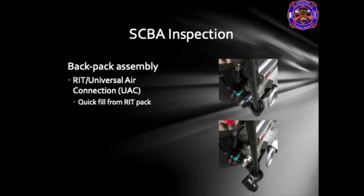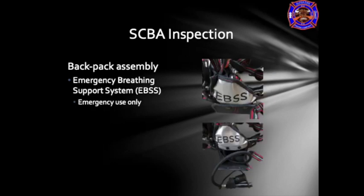The emergency breathing support system, or EBSS, is located on the right side of the waist strap and is only used in emergency operations. This is a connection to either the RIT pack as a standalone system, or you can use this to connect multiple SCBAs together for emergency operations.